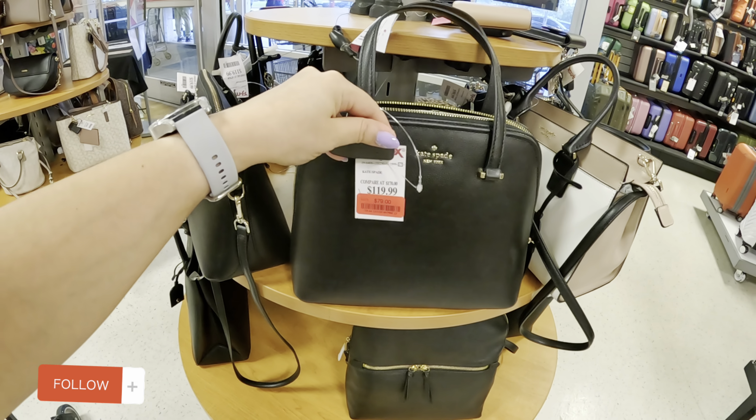Look at this Kate Spade. I don't know about you guys but I love shopping — $119.99. I never get tired of shopping; honestly I could come every week and see what they have. This is a Kate Spade.